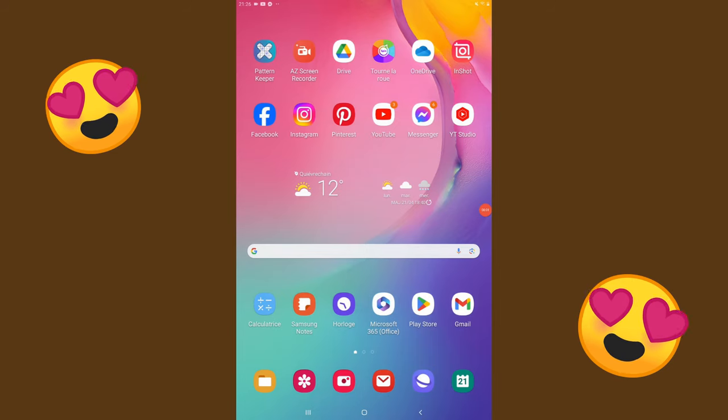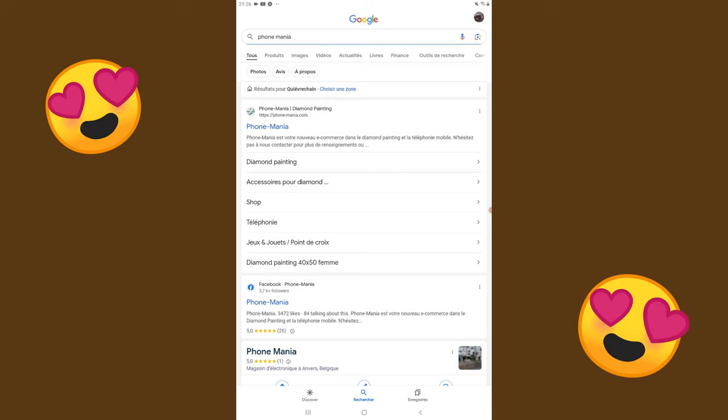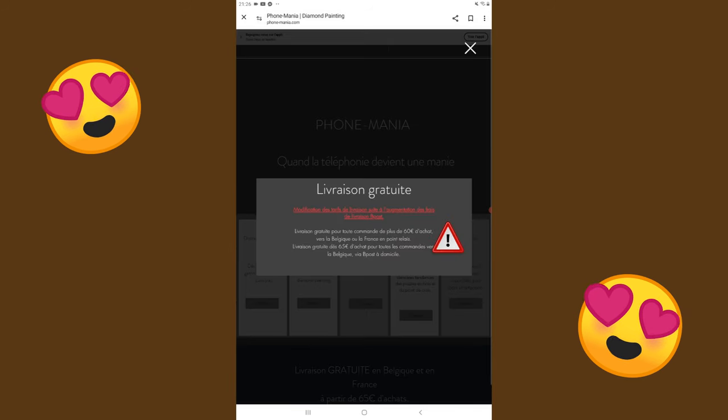Avant de terminer la vidéo, je vais vous montrer la boutique sur Internet pour vous montrer les modèles qu'il peut y avoir. Ne partez pas tout de suite, on se retrouve immédiatement. Je vais vous présenter la boutique Fonmania. Vous tapez Fonmania, ou sinon vous passez par la page Facebook. D'abord vous allez avoir un petit encart pour les livraisons : livraison gratuite pour toute commande de plus de 60 euros vers la Belgique ou la France en point relais.